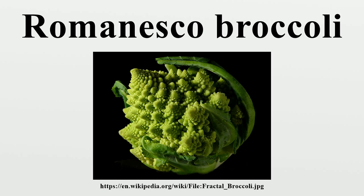First documented in Italy, it is chartreuse in color. Romanesco has a striking appearance because its form is a natural approximation of a fractal. When compared to a traditional cauliflower, its texture as a vegetable is far more crunchy, and its flavor is not as assertive, being delicate and nutty.